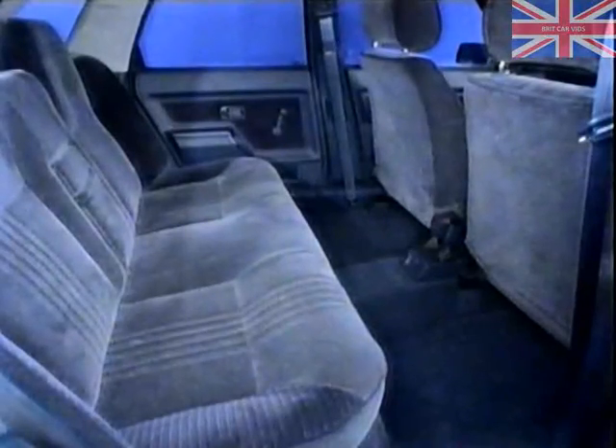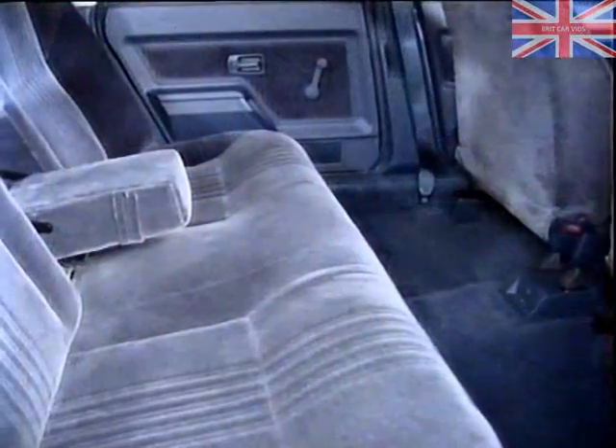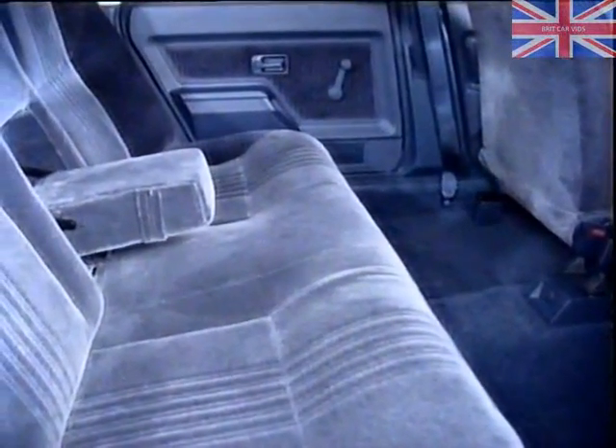For the business driver's colleagues or clients, plenty of headroom and more legroom than in any other car of Montego's size. And interiors styled by Austin Rover designers to the height of luxury, with a kind of thoughtful features, like rear compartment heating, that lifts the new Montego into a class of its own.